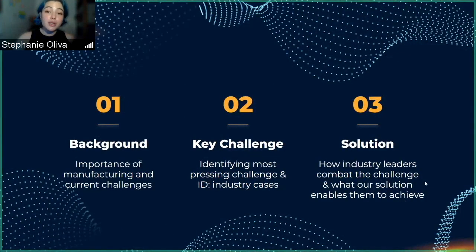We'll be breaking our presentation into three parts. The first part will be the background, in which we talk about the importance of manufacturing and current challenges. The second part will be our key challenge, identifying the most pressing challenge as well as industry cases. The third part will be the solution — what industry leaders have done to address this challenge and how our solution can be beneficial to an average manufacturer.